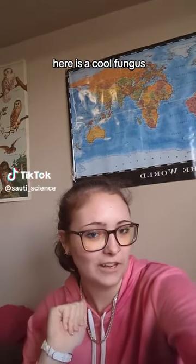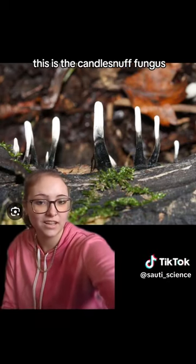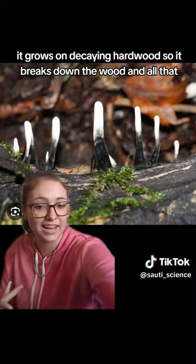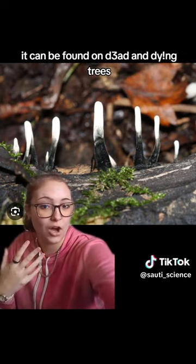Here is a cool fungus — the candle snuff fungus. It grows on decaying hardwood, breaks down the wood, and can be found on dead and dying trees.